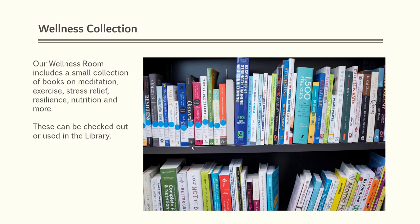In the wellness room, we have a small collection of books on topics such as resilience, meditation, stress relief, exercise, and more. These can be used in the library or checked out.